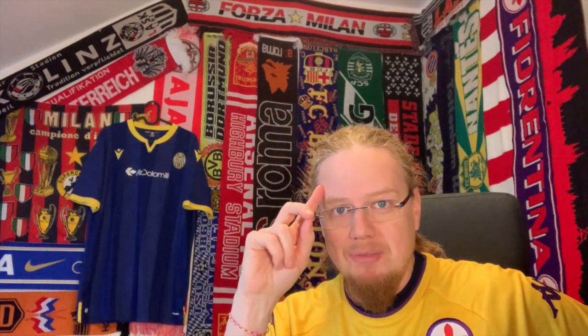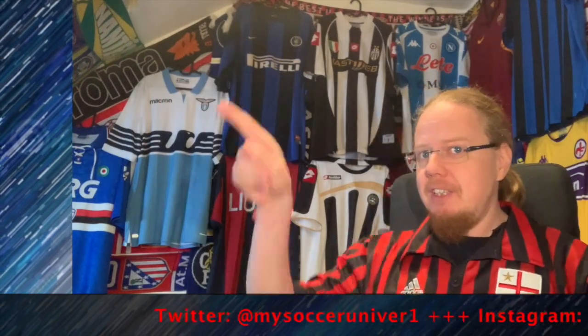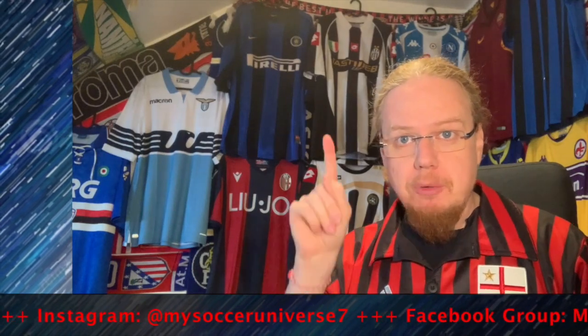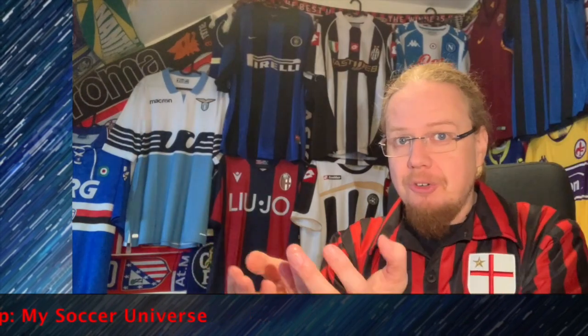That's maybe the only downside, but other than that I'm so pleased to have this jersey. I like the third jersey — the white one — better, but this is a really classy Hellas Verona home jersey, and I love that it has the old logo. If you enjoyed this video give it a thumbs up, subscribe to my channel for more videos like these, and I'll talk to you soon — bye!